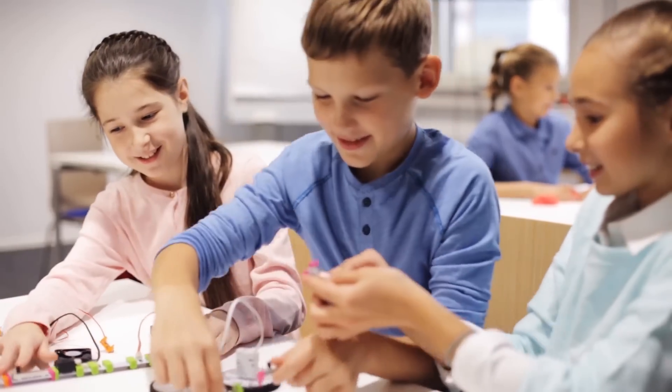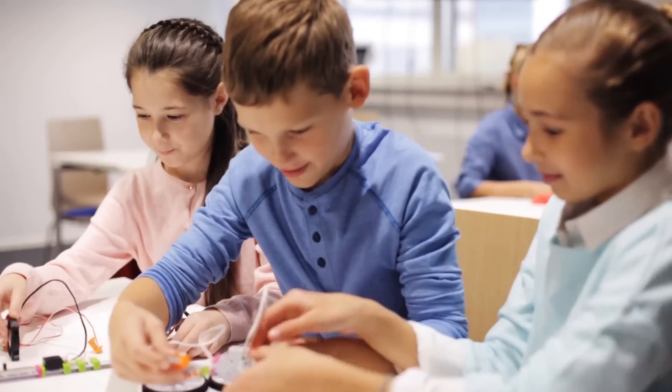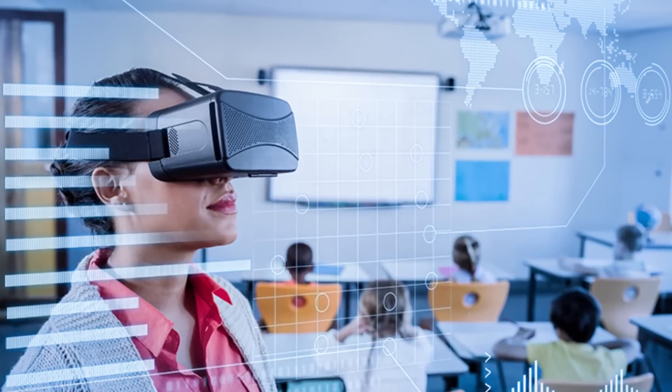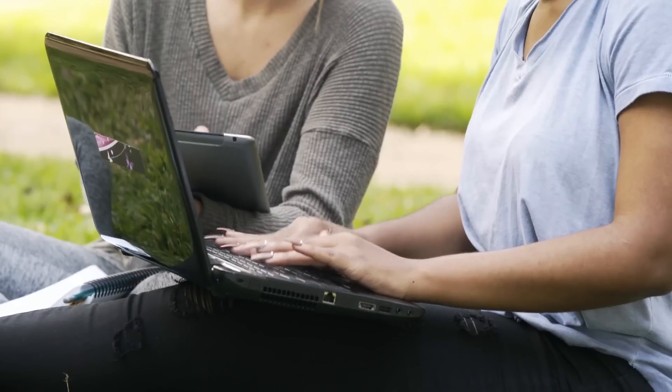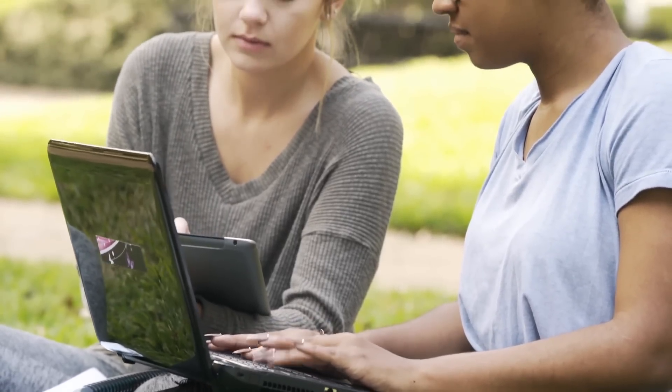While there are potential downsides to consider, the benefits of technology in education must be addressed. As we continue to innovate and explore the possibilities of technology in education, we must ensure that all students have access to the tools and resources they need.